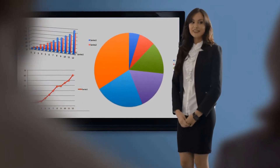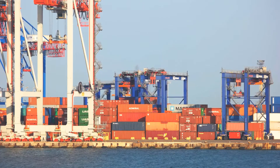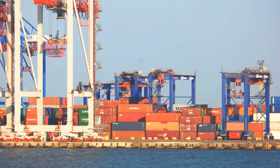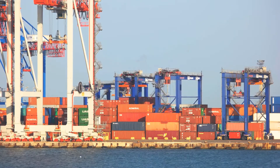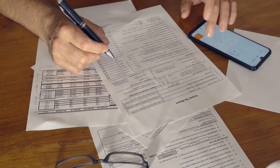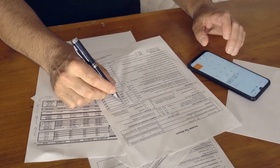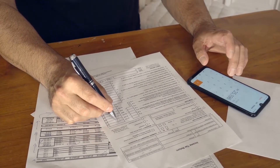To properly balance a checkbook, you'll need some account information first. Banks generally mail out a monthly statement which lists all of the checks and debit card transactions which have cleared, along with the total number and amounts of deposits made during that period. This information can also be accessed through a password-protected phone service or a private online bank statement website.